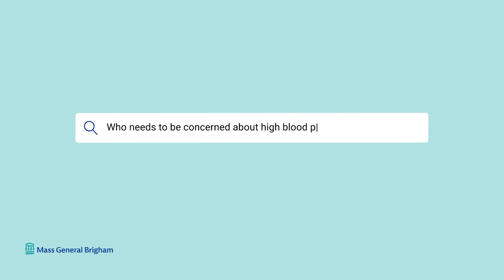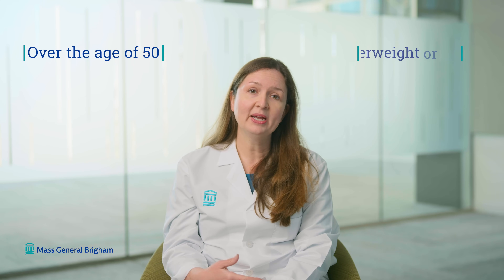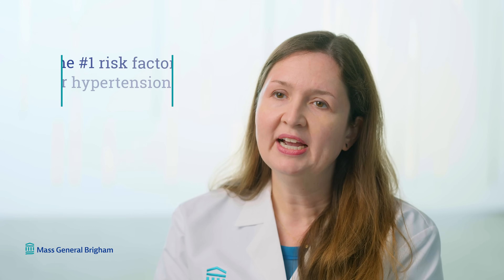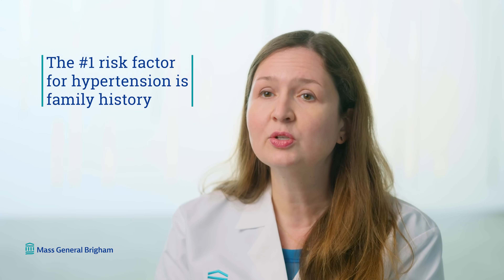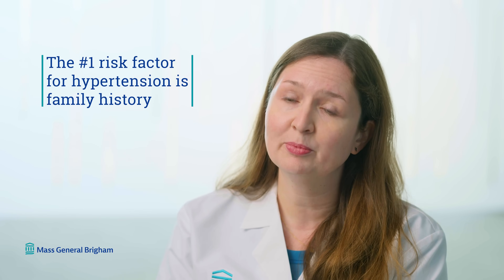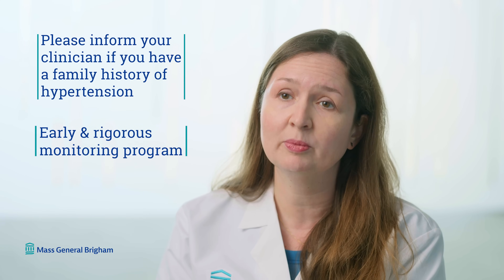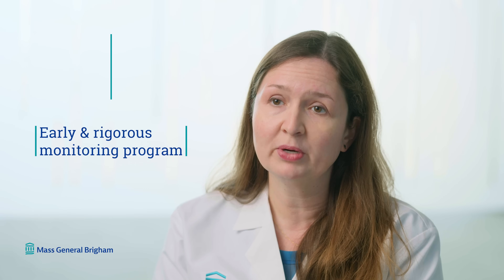Who needs to be concerned about high blood pressure? We look for it in everyone, but we're especially concerned about patients who are older — age 50 and up — have overweight or obesity, or are physically inactive. The number one risk factor for developing hypertension is family history. If you have hypertension in your first-degree family members, please inform your clinician, because you will need earlier and more rigorous monitoring and preventive measures.